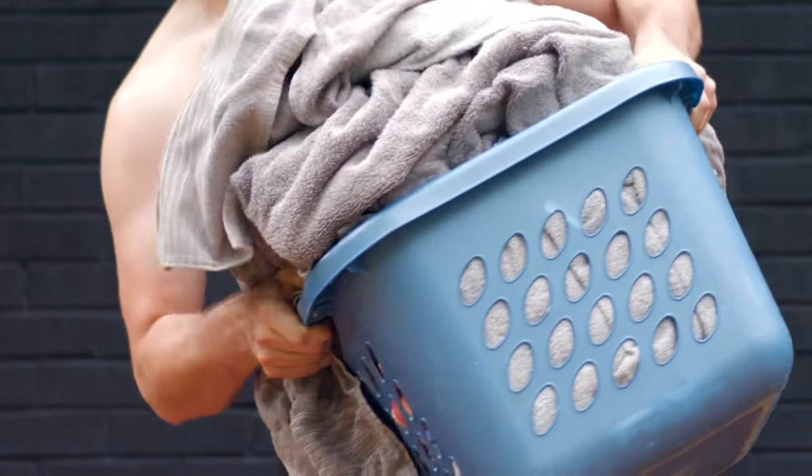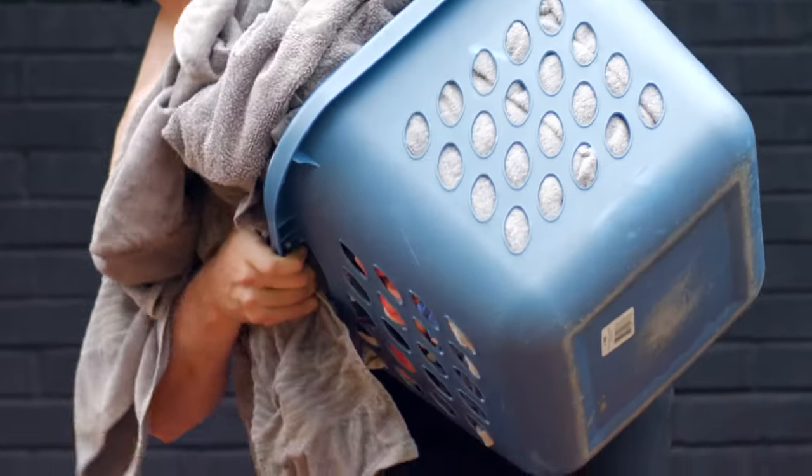And it's important because a dry towel is a clean towel. It's fluffy, it's soft, and super absorbent. You don't have to do laundry as often as before, saving time, water, and money.